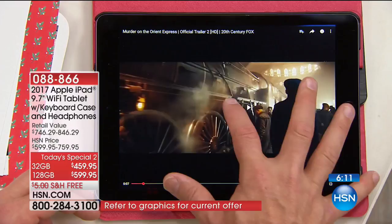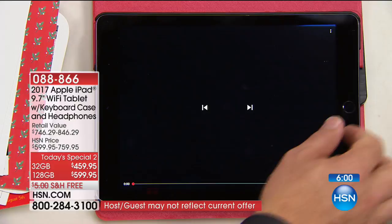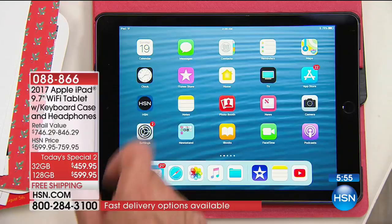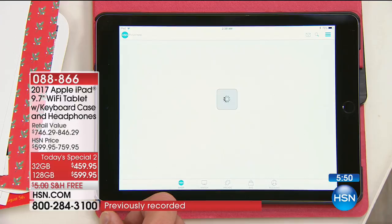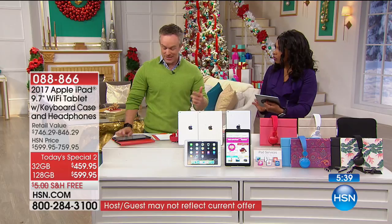You have the ability to do a dual-screen experience. Maybe you're shopping online and want to keep a shopping list — go to your HSN app. Instead of having to close out of each application, swipe up at the bottom and you still have all these different options within reach. You can do a split-screen experience — which you couldn't do with original iPads or the last operating system — because you have the latest.